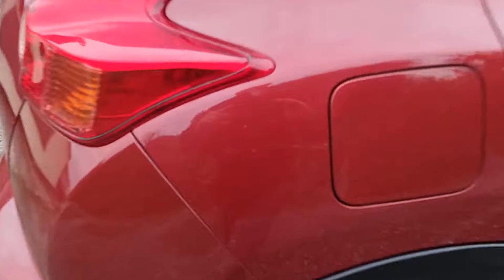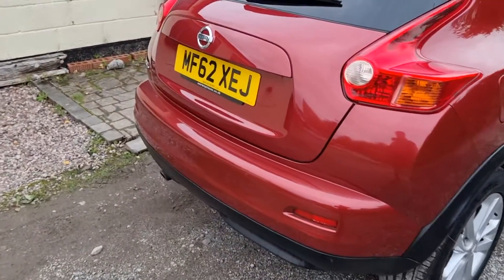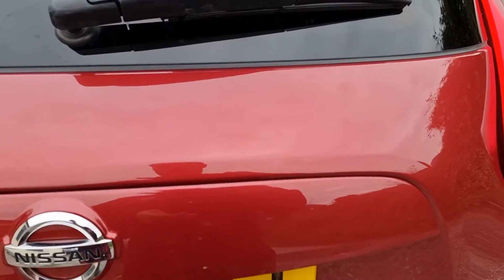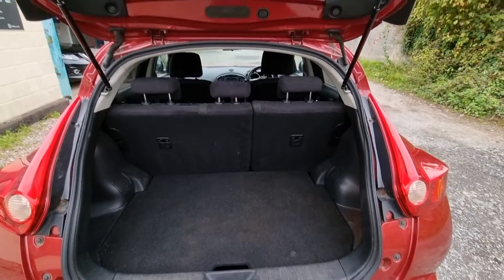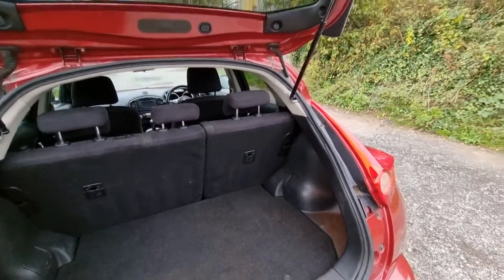A couple of very, very light scratches here — should polish out, or if not, look better. Now if we just open the car up and look at the boot — nice spacious boot there. Nice, clean, tidy boot.